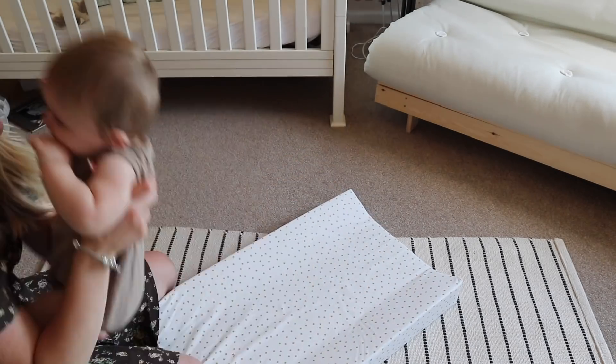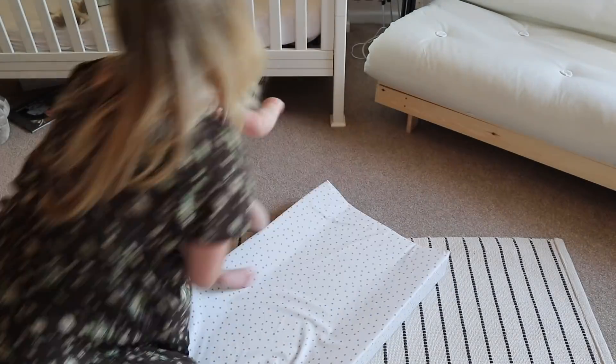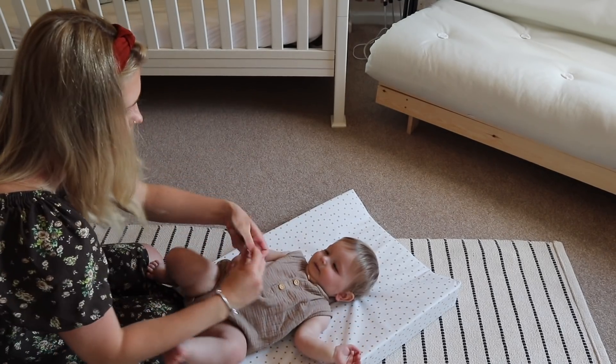Because George is so mobile now, nappy changes have become the bane of my life — especially dirty nappies. As soon as he's on his back he flips to his front and crawls off. I've started giving him a little handheld mirror as a distraction, which buys me about 20 seconds. I've also moved on to pull-up nappies, which are just easier for mobile babies. We've been using ones from Asda and Pampers — the Pampers ones are probably the best, though a bit more expensive.